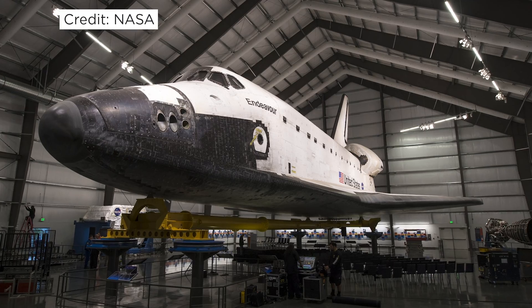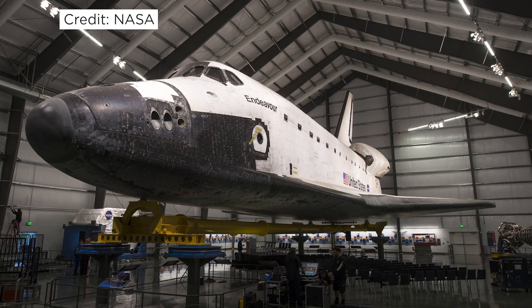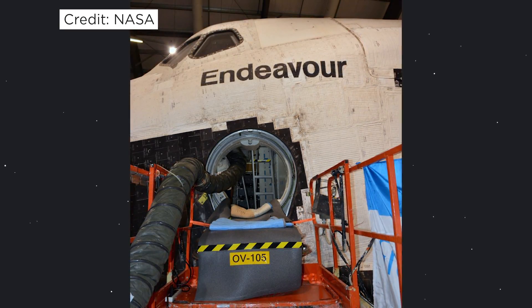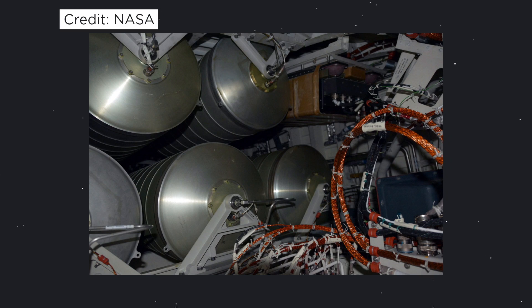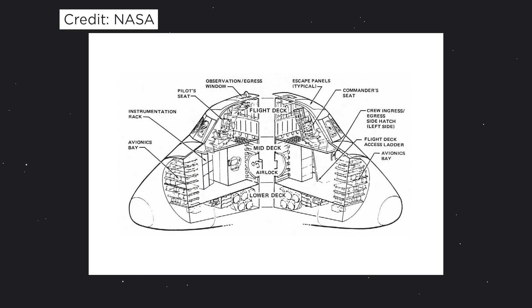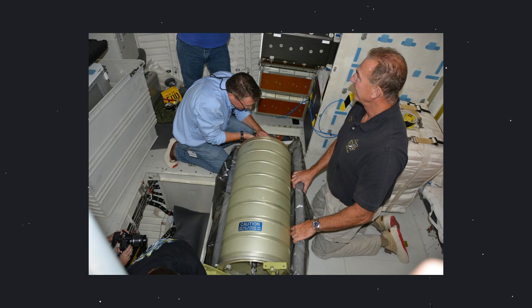So NASA did. NASA engineers went out to Space Shuttle Endeavor at the California Science Center in Los Angeles, and they went inside the space shuttle — just like the good old times. They removed four portable water tanks from Endeavor and one waste water tank. These tanks are positioned underneath the shuttle's crew cabin, so it's not really in a location where crew would have ever been unless they needed to do any maintenance. They need to get underneath the floor of the shuttle in order to access these tanks.